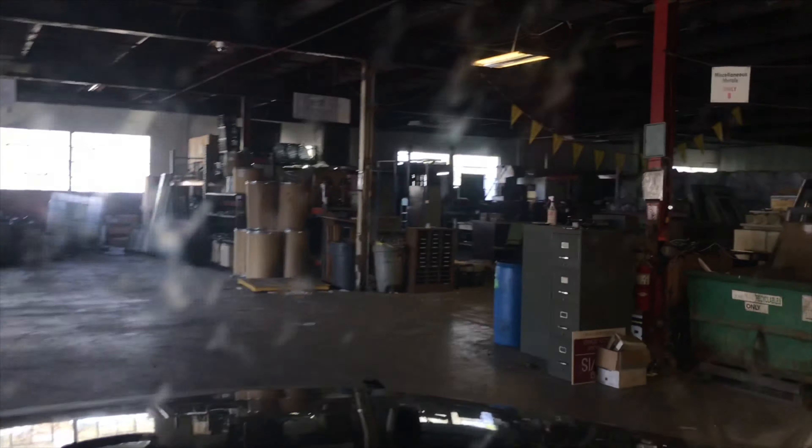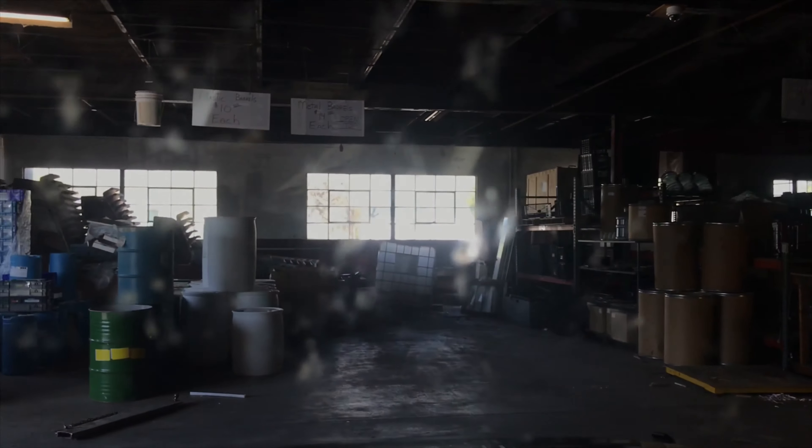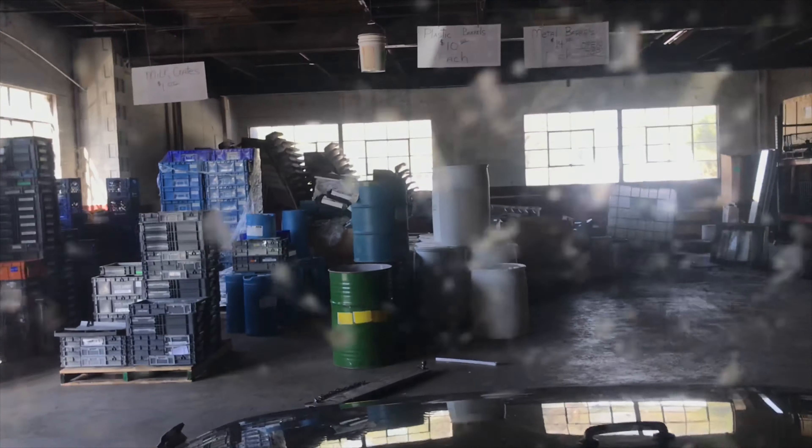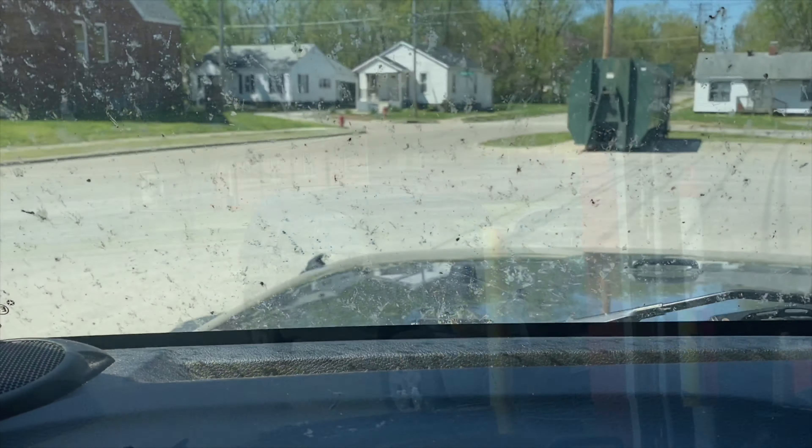Let me try to show you guys this - I've got apparently a bunch of bugs on my window, shooting out the windshield. So you've got quite a bit of metal in here, and then we got metal barrels for sale, buckets for sale. They're supposed to have a section of free stuff that they think is maybe usable that people might be interested in, but I didn't see it.